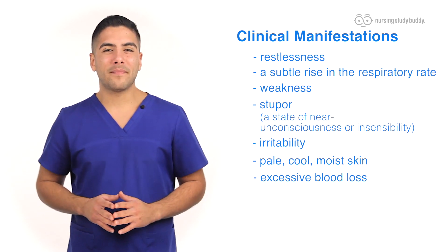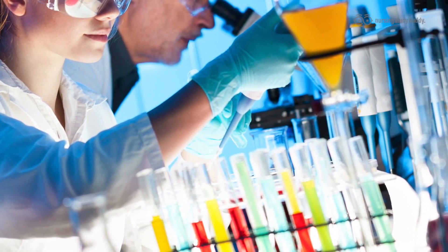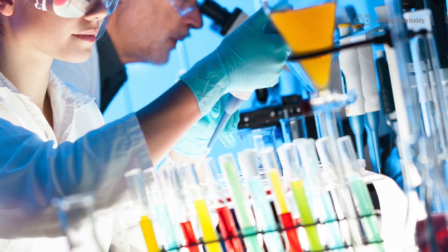In hypovolemic episodes, the signs and symptoms will be your primary way of assessing the rate and severity of blood loss — not lab values, because the lab values will not correlate with blood loss as well as the signs and symptoms.